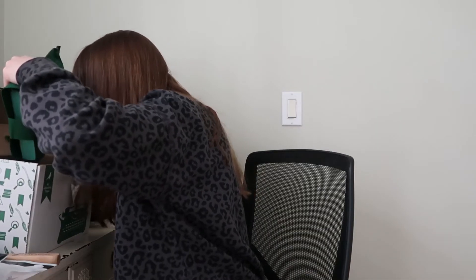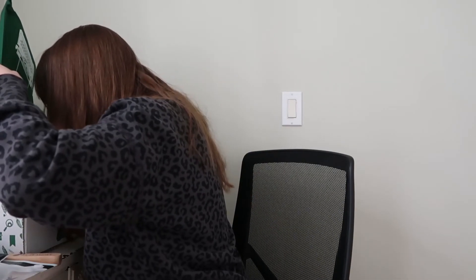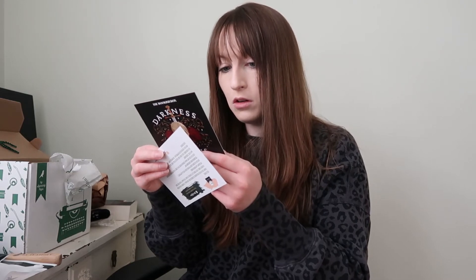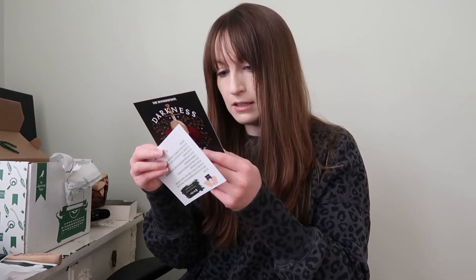It has the Bookish Box branding on the top. And then we got a little sticker in here — that's cute. Adult April 2022. I won't deliver any spoilers on the next box.